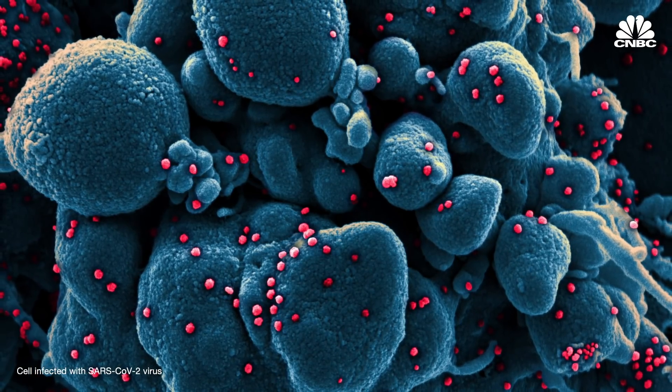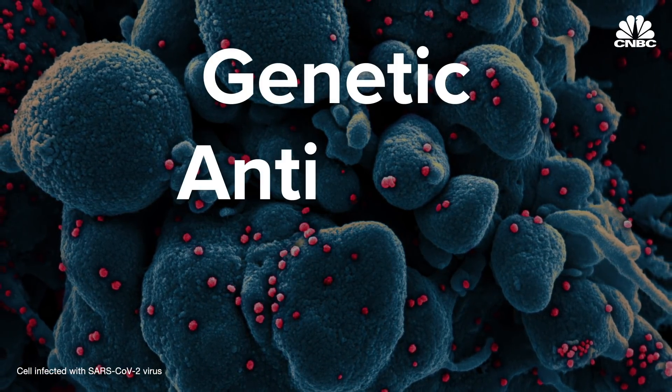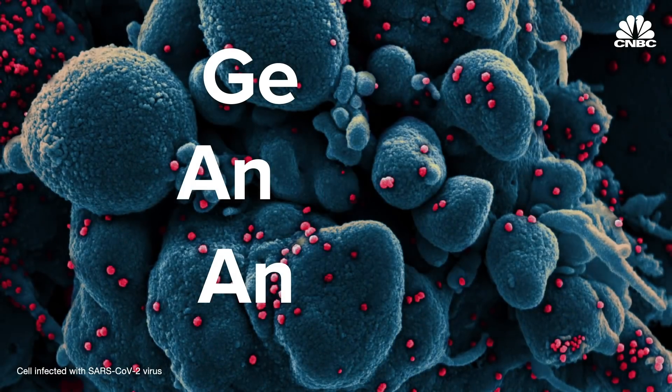There are three types of COVID-19 tests: genetic, antibody, and antigen. But how do they work, and what's the difference?